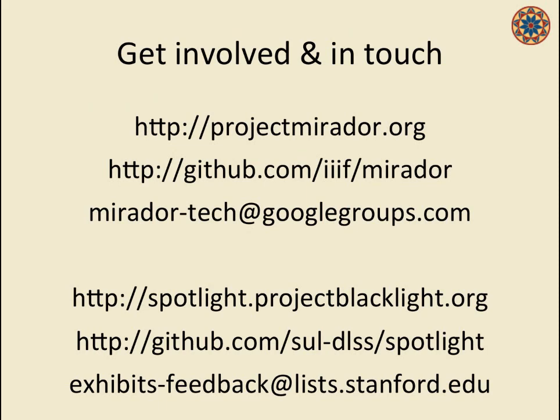With both of these projects, community participation and adoption is the sustainability plan. Please get involved and stay in touch. I've tried my hardest to leave 10 minutes for questions, and I think I've done it. Questions?